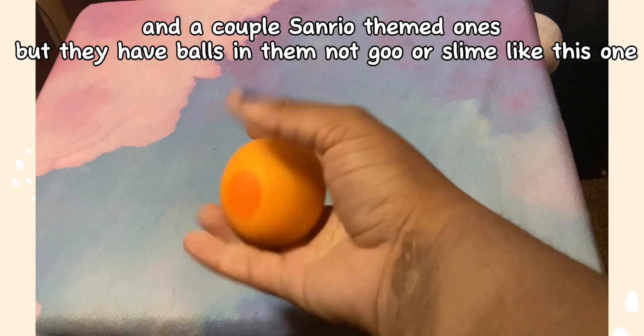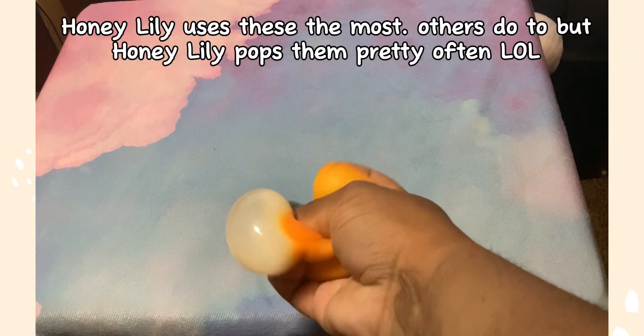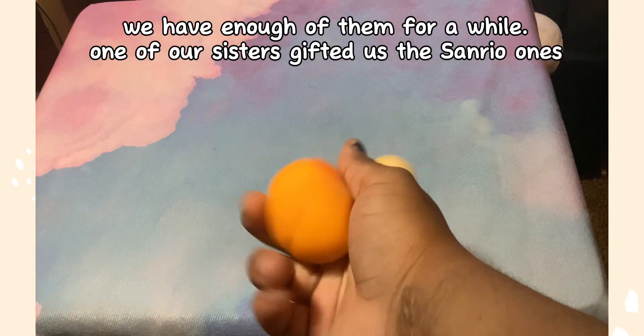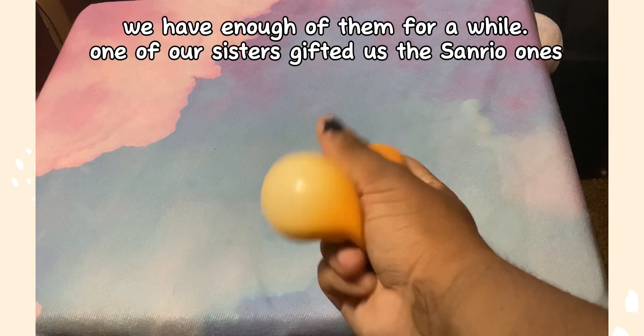Honey Lily uses these the most — others do too — but Honey Lily pops them pretty often, lol. We have enough of them for a while. One of our sisters gifted us the Sanrio ones.